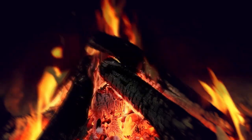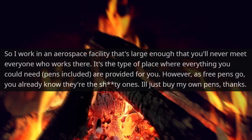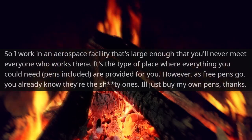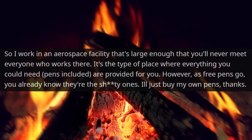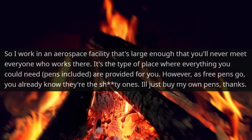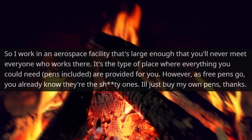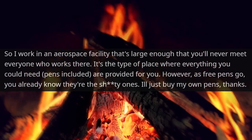To catch a pen thief. I work in an aerospace facility that's large enough that you'll never meet everyone who works there. It's the type of place where everything you could need, pens included, are provided to you. However, as free pens go, you already know they're the crappy ones. I'll just buy my own pens, thanks.